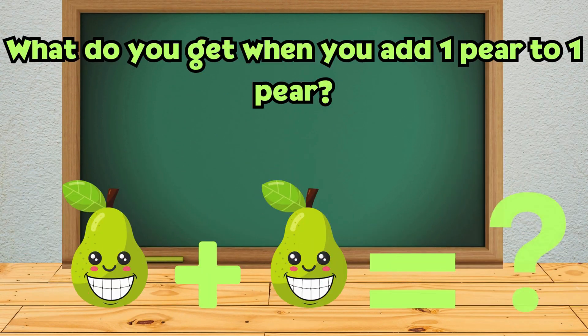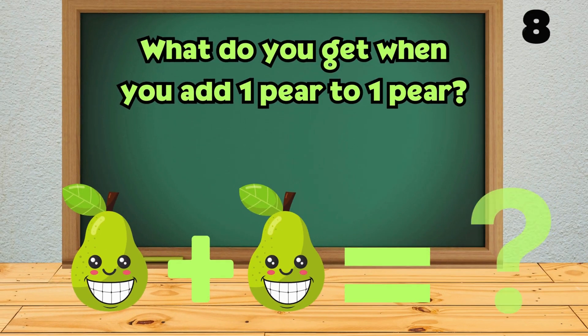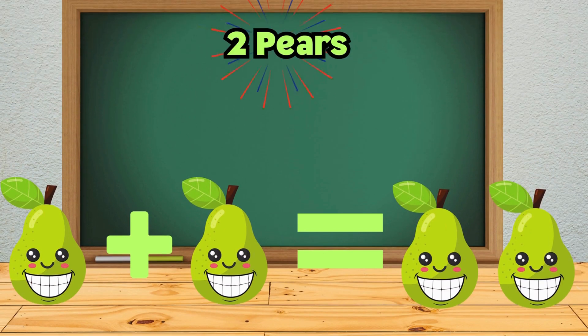What do you get when you add one pear to one pear? The answer is... two pears.